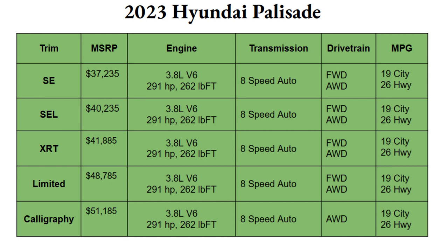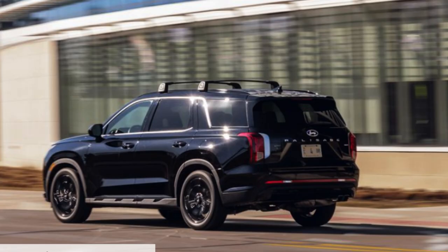The transmission paired with this engine is a smooth eight-speed automatic. For the drivetrain, the first four trims come standard with front-wheel drive with an option for all-wheel drive — which is disappointing, as all-wheel drive should absolutely be standard on a full-size SUV. If you opt for the Calligraphy trim, you get all-wheel drive standard. MPG numbers for the 3.8-liter V6 are 19 in the city and 26 on the highway.